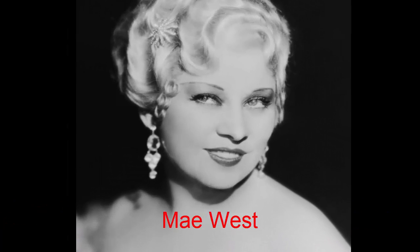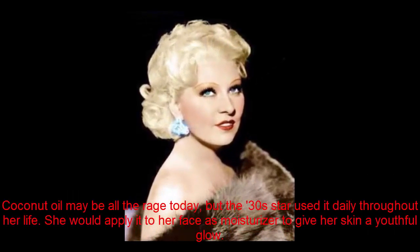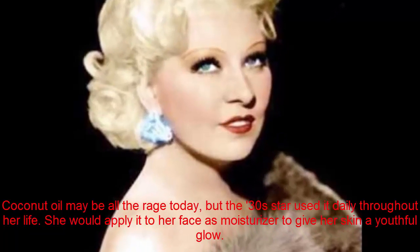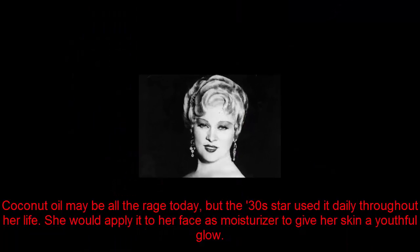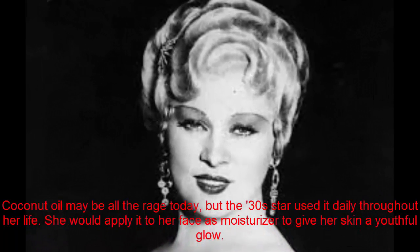Mae West. Coconut oil may be all the rage today, but the 1930s star used it daily throughout her life. She would apply it to her face as a moisturizer to give her skin a youthful glow.